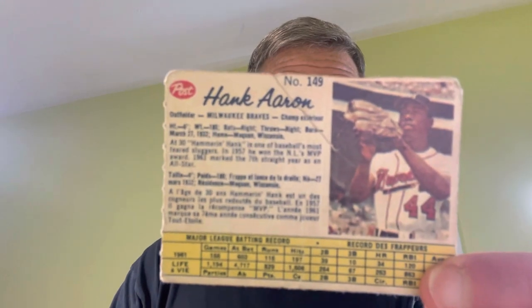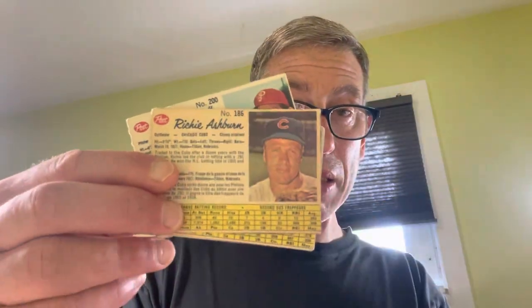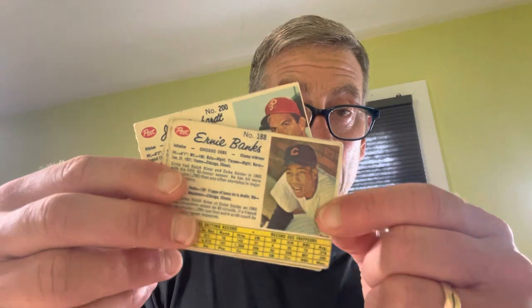There's the Hank Aaron, which is very, very rough. And then there are some other cards which are decent. That's Joe Torre's rookie card — one of the big keys to the set. I'll just come to the end of some of the major stars, because I do want to show something important.